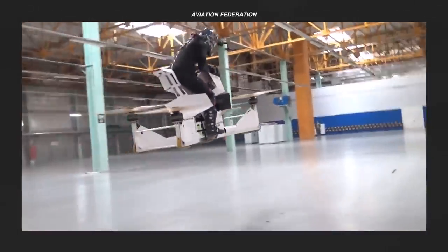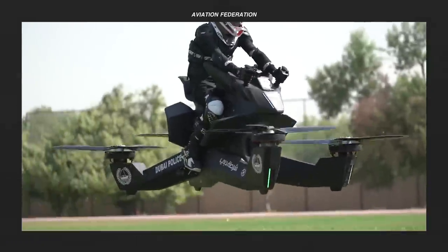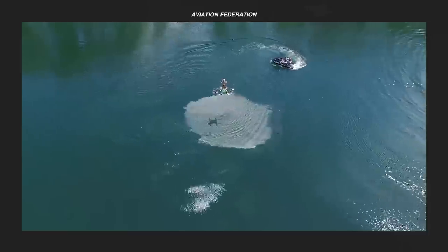Nowadays, electric vertical takeoff and landing technologies, or eVTOLs, are becoming a big part of the future of aerospace mobility. The most noticeable benefit of these types of aircraft is the low operating cost, as they are considerably less expensive to buy, fuel, and maintain than conventional aircraft.